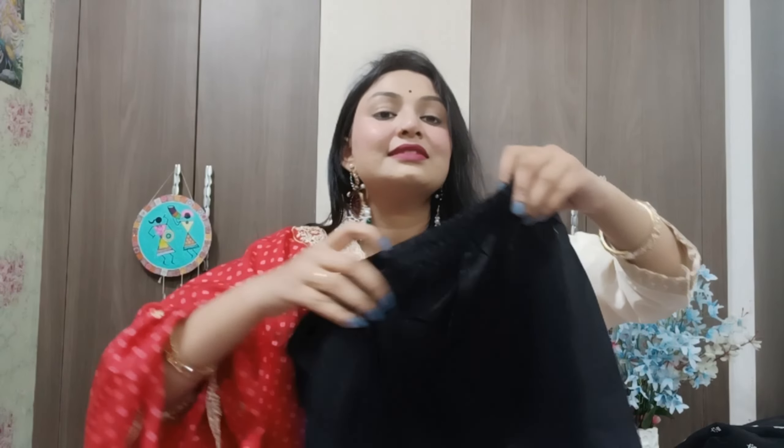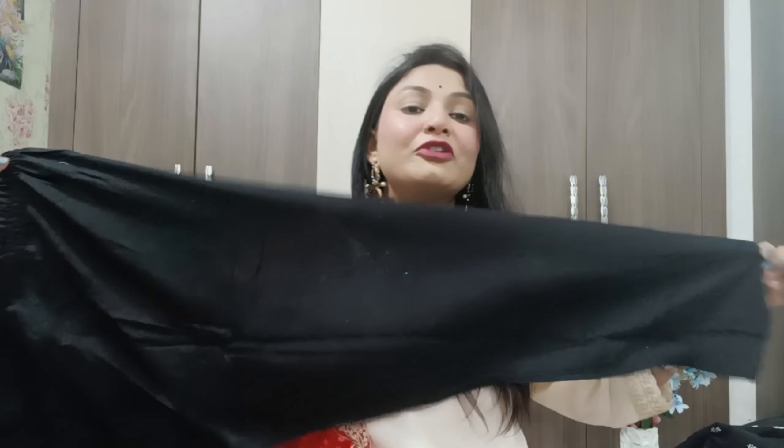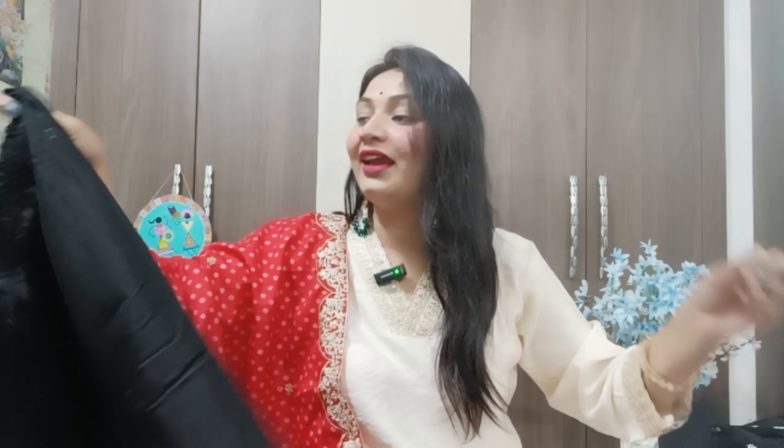Moving on to the pants — the pants are plain, both sides are elasticated, and the length is very proper. You can also use these pants in further mix and match. The fabric is a little synthetic, but for summer it is appropriate. So this suit set is 9 on 10 — I don't like the pant fabric a little bit — but the suit set overall is pretty good.